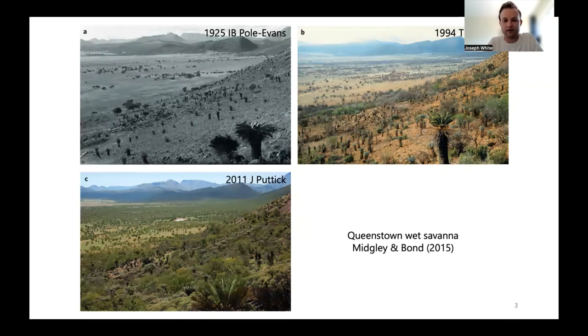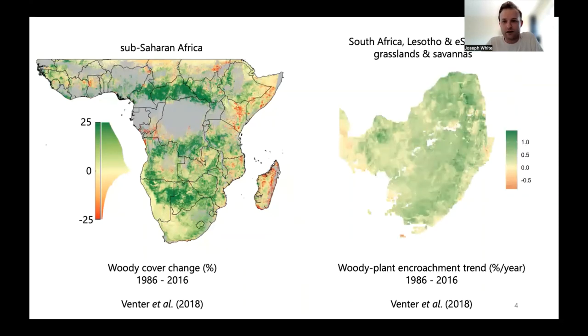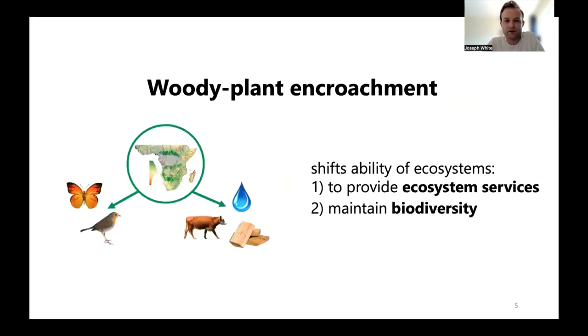Repeat photographs from Tim Hoffman's team show this trend really tellingly — there's been a fairly persistent and ongoing increase in woody cover throughout sub-Saharan Africa. Looking more closely at South Africa, there has been an overall increasing trend in woody cover and woody plant encroachment across the vast majority of the grassland regions. Woody plant encroachment has the ability to shift ecosystems, affect their ability to provide ecosystem services, and maintain biodiversity — which are the two topics I'll go into more detail about now: impacts on people and on birds.